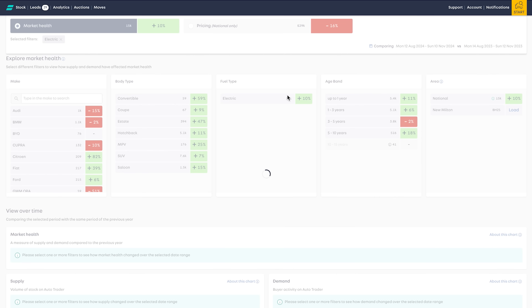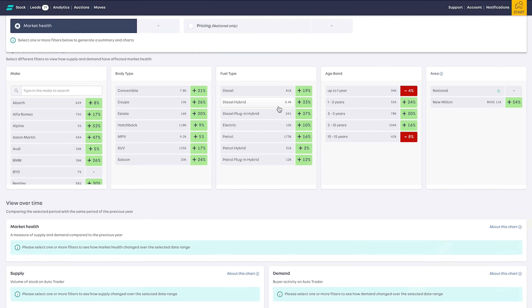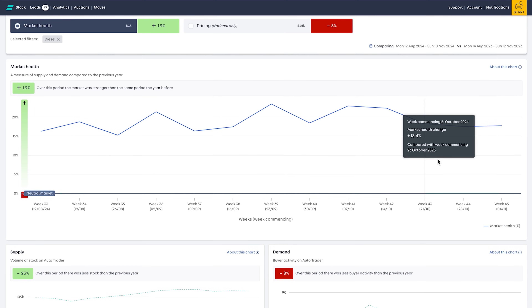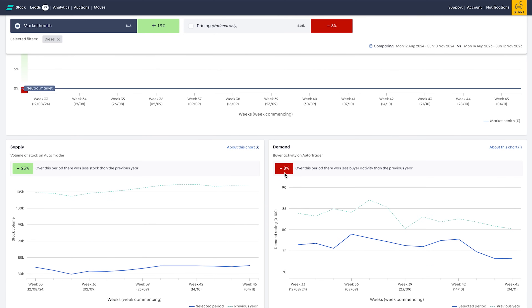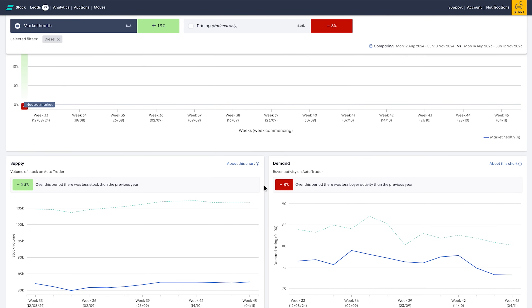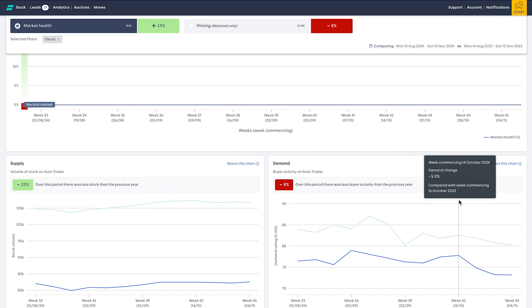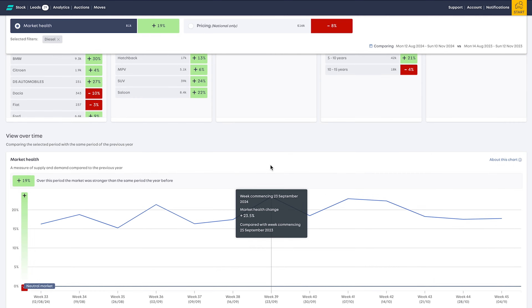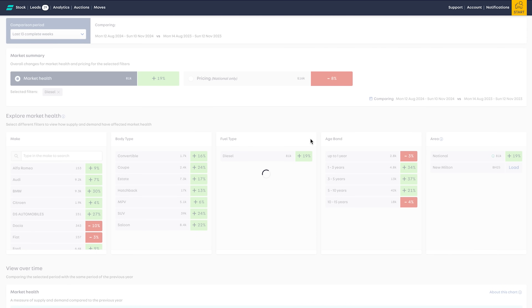Let's have a look at diesel for comparison. Diesel shows market health 19% up, which is pretty good - fairly consistent. But demand is dropping - minus 8%. It's just that there's less supply. As the proportion of new diesel cars lowers, there's less supply, demand is also down, but it leads to what looks like reasonable market health conditions. Anyway, let's go back to electric - that's what we focus on here.